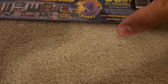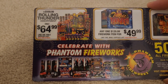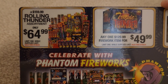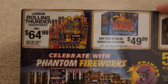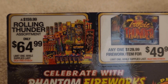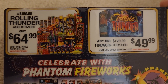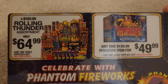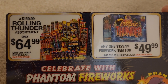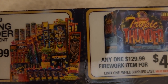First off, we have a Rolling Thunder assortment for only $65 — that's definitely not a bad deal at all. You get what looks like two packs of shells, or maybe one pack. It's kind of hard to see in the picture, but it looks like you have some sparklers, some novelty items, maybe a few single-shot tubes, some fountains, and some Roman candles.